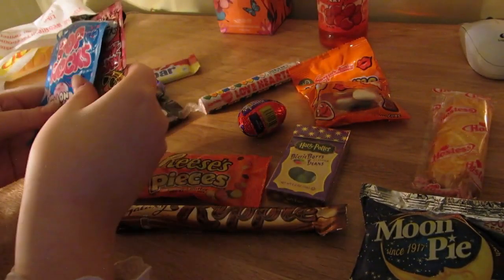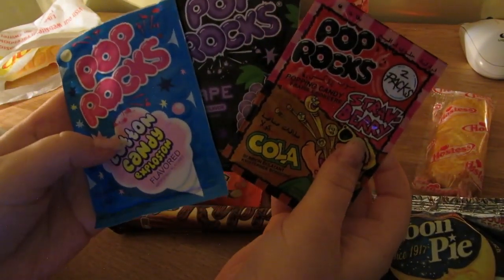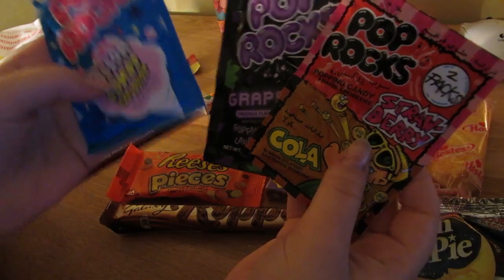I got these Pop Rocks as well. I just saw them and immediately thought of Feather. So I had to get them. I couldn't decide which flavors so I got all three.